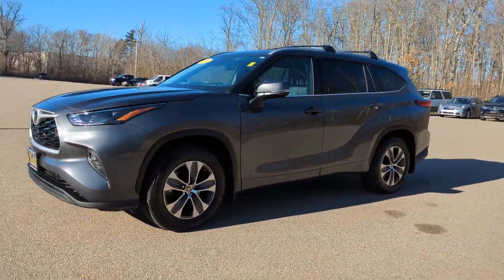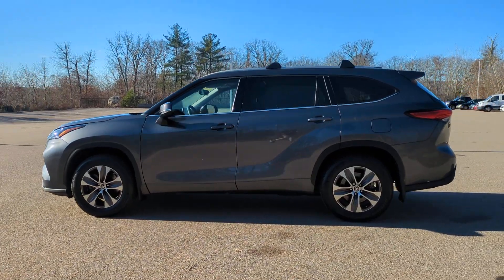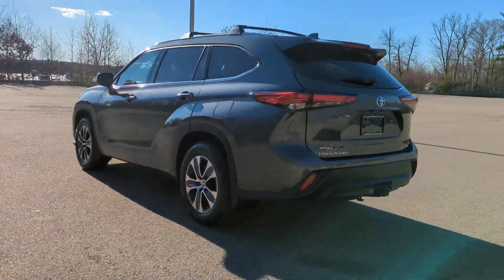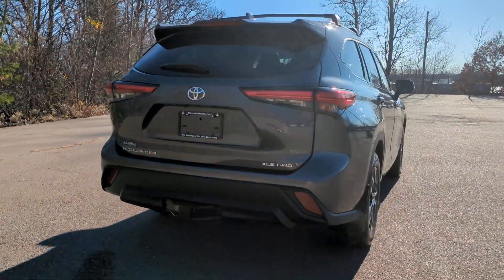Can you see yourself in the 2022 Toyota Highlander? This vehicle is an outstanding buy with fewer than 15,000 miles on the odometer. Give your family this spacious, efficient Highlander and start building your road trip memories.